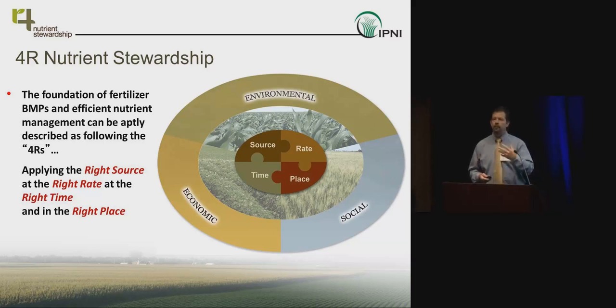In nutrient management, we often get caught up focusing on one single aspect — usually rate — because it has the most direct relationship to profitability and production, and gets the most attention from environmental stakeholders regarding N and P mismanagement. We need to remember these are all interdependent. What's right varies depending on climate, location, cropping system, soil characteristics, logistics, and resource availability. This is very site-specific — one size does not fit all.